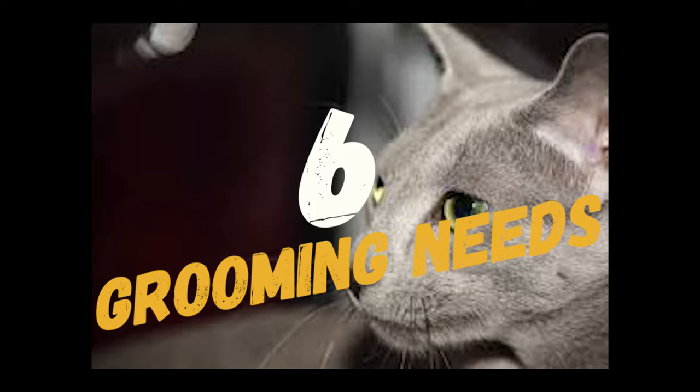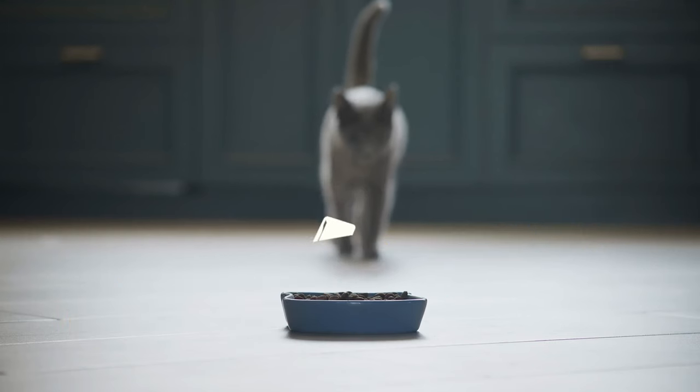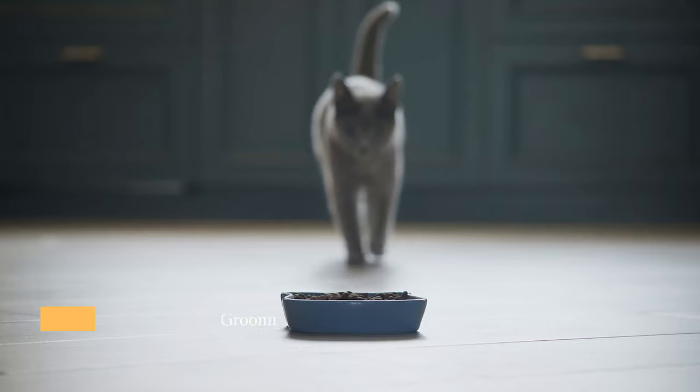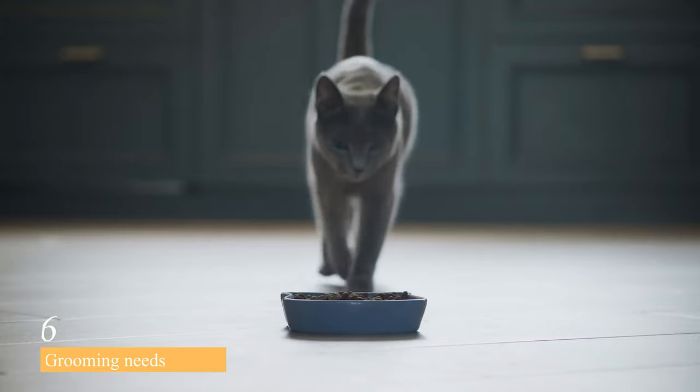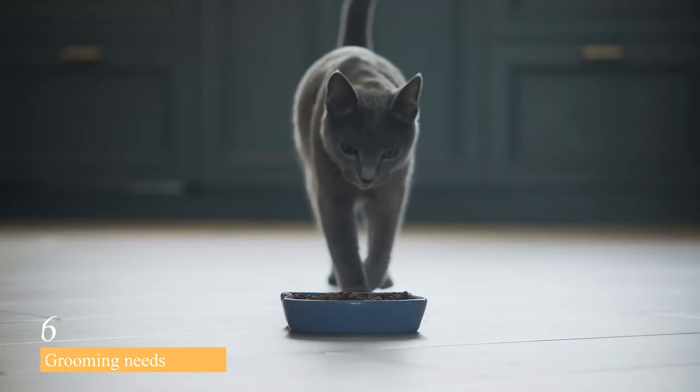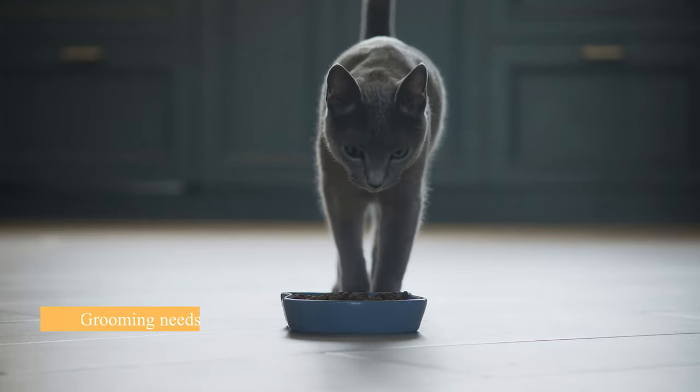At number 6, we have their grooming needs. Despite their dense coat, Russian Blue cats don't require a lot of grooming. They shed very little, and their coat is self-maintaining. Occasional brushing with a soft brush or comb can help remove loose hair and keep their coat shiny.